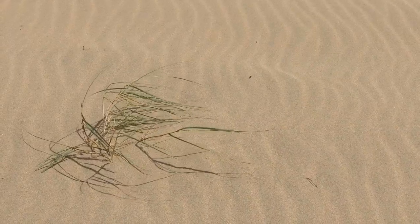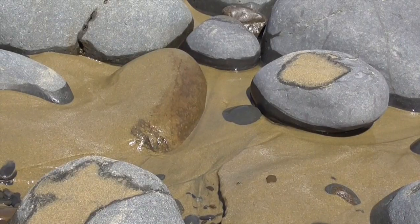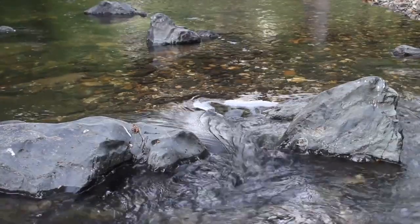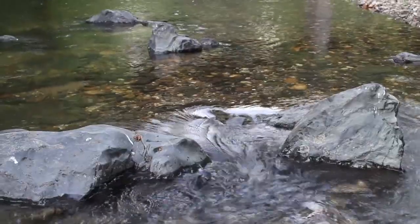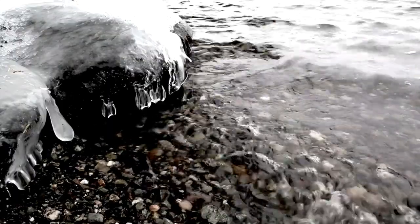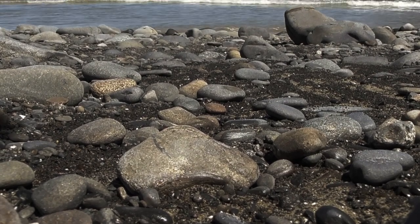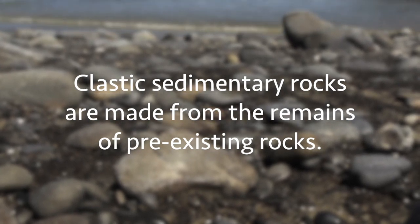Sediment is loose material like sand that can be transported across the Earth's surface. Clastic sedimentary rocks are made from the most common types of sediment: sand, silt, clay, and granules. All of these come from the breakdown of pre-existing rocks by physical forces including running water, gravity, or frost. Those forces are collectively called physical weathering agents. Clastic sedimentary rocks are made from the remains of older, pre-existing rocks.